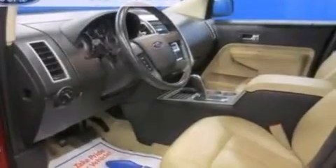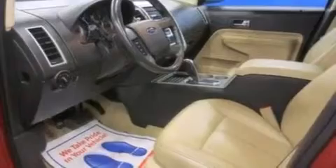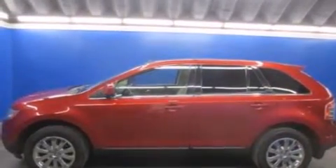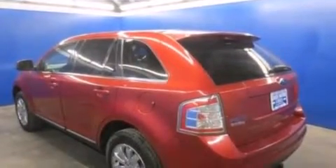Front side impact airbags, a split folding rear seat, an auto dimming rear view mirror, a rear window defroster, and the leather seats provide great support and create an overall luxurious feel.